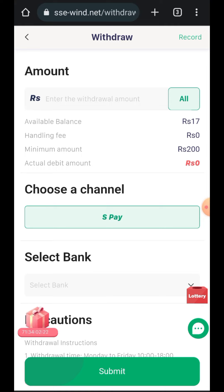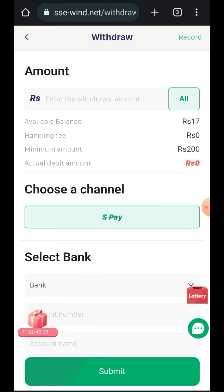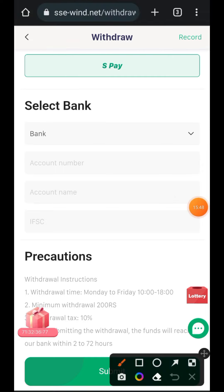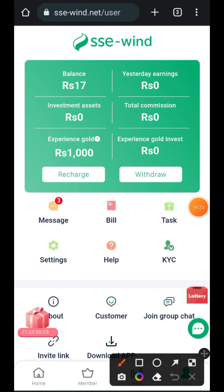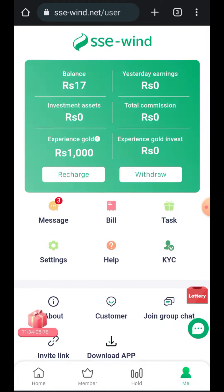Once you want to withdraw, you can withdraw directly to your bank account. The minimum withdrawal amount is 200 rupees, so below that you cannot withdraw. After requesting a withdrawal you wait two hours to receive it. There is a 10% tax on withdrawals. Withdrawals are only available Monday to Friday from 10 AM to 6 PM. They also require KYC — you must submit your real name, ID number, address, and a photo of your face.